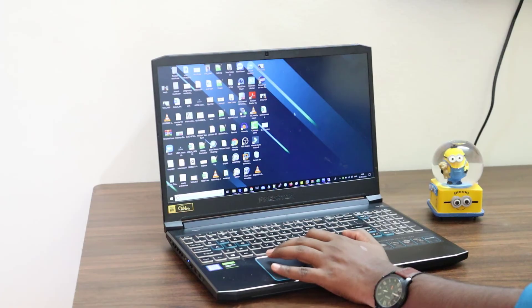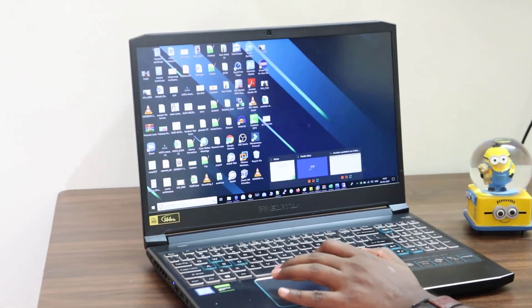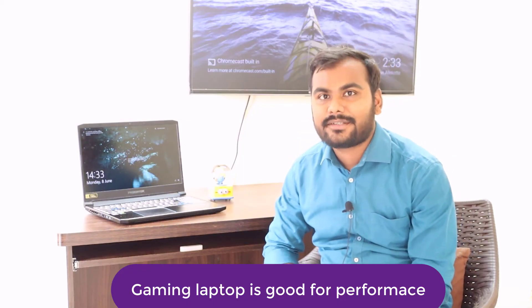Before this laptop, I was using an HP laptop with an i3 processor, and after putting a lot of software on it, it was not performing well. I was searching for something that would give me good performance and also help me edit videos, since I'm working as a YouTuber. After a lot of research, I realized I needed to go with a gaming laptop.